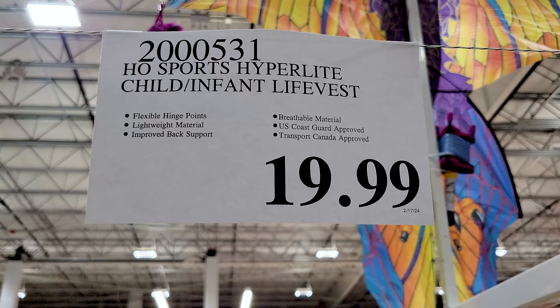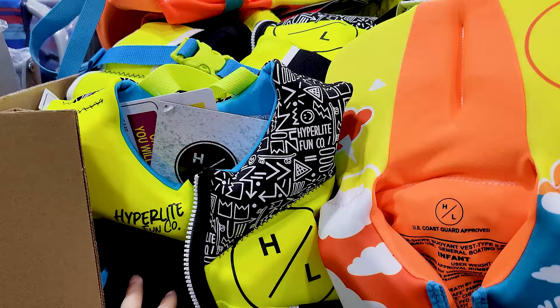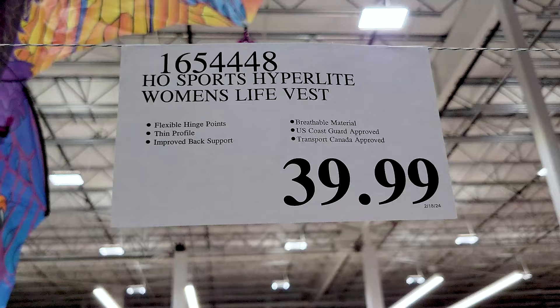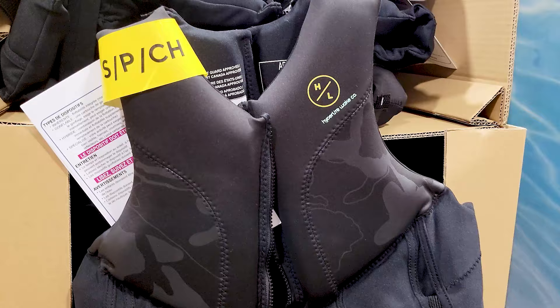They had a few different options for life vests — these ones are the children's and infants' ones, and they are U.S. Coast Guard approved. The orange one was the only one with the little neck and head support, but there were two other color options without that. And this is the women's life vest. I did not see any men's life vests at my Costco — let me know if you saw those at yours. It's from the same brand with the same nice material.